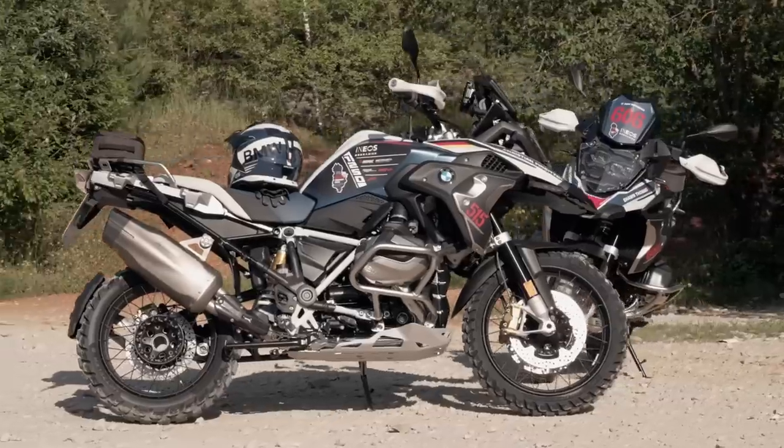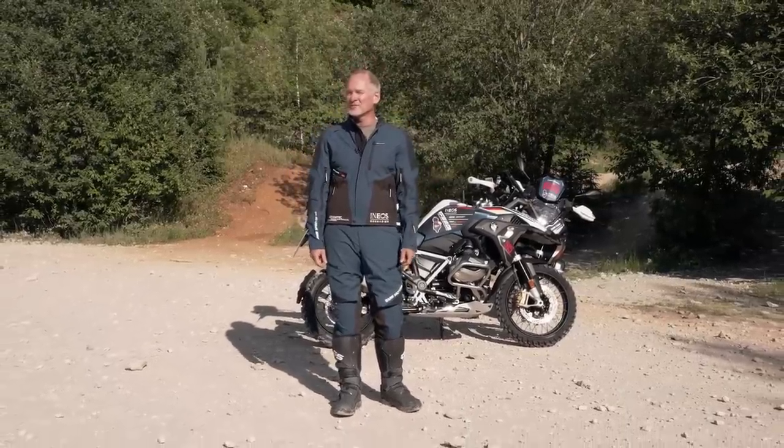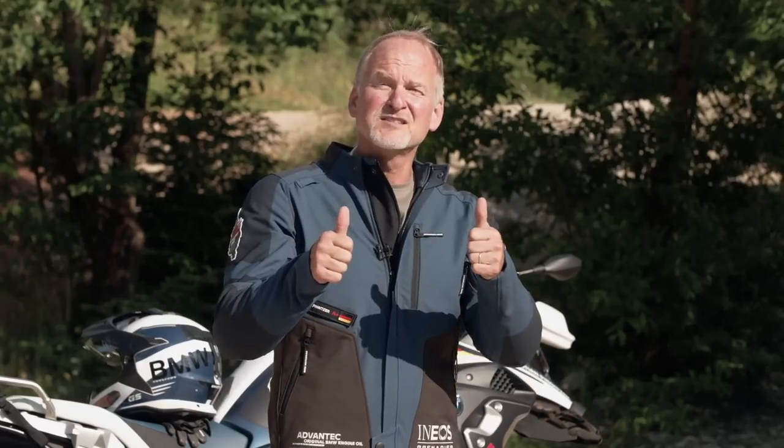So we've got everything: the perfect bike, the perfect suit, and less than three months waiting time till our adventure in Albania begins. I'm super excited to ride with you all, and for all the GS fans that follow us on social media — stay tuned, see you there.